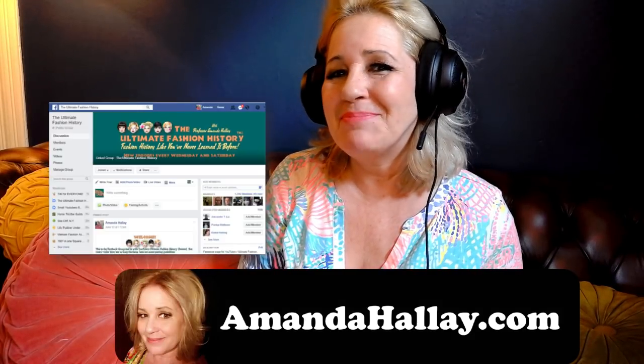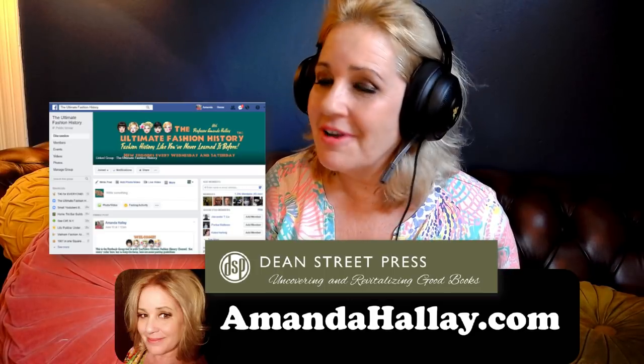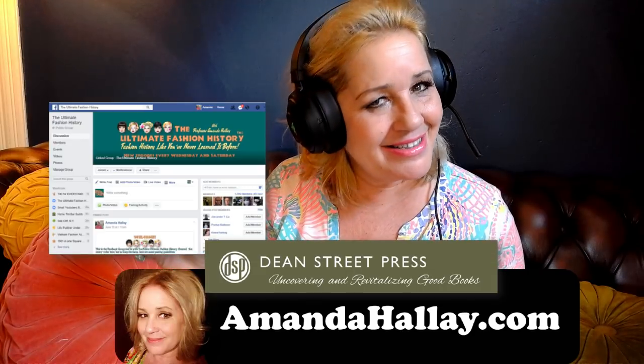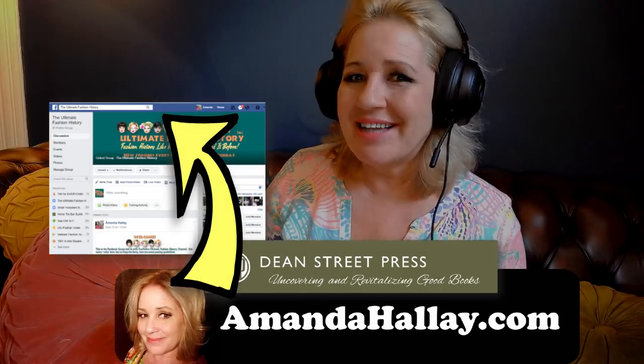I hope you enjoyed that episode of Fave Film Fashion here on the Ultimate Fashion History. You can contact me and learn more through my website amandahalle.com, or drop me a line through Facebook. While you're over there, join our Facebook group and check out our books on Dean Street Press. I'll be back very soon with more episodes, so click that little circle to subscribe — and as always, thanks for watching. Bye for now!